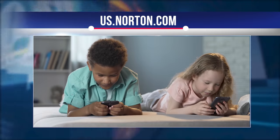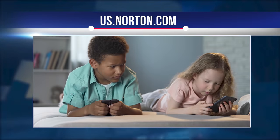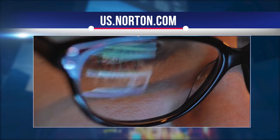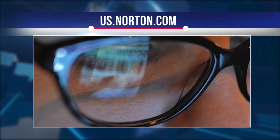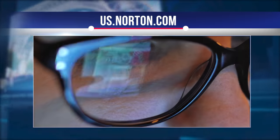Norton has a conscientious and open approach to the use of confidential information. Norton provides detailed information about your child's online activity. However, Norton parental controls do not provide the ability to read your child's messages. In order to test Norton's services, we will leave you a link under the video to the official website of the service.